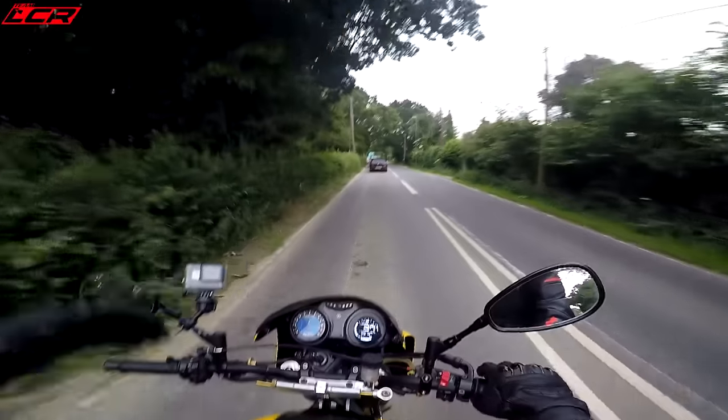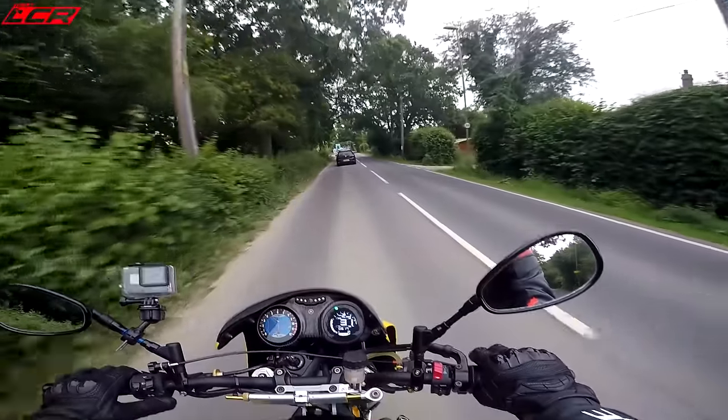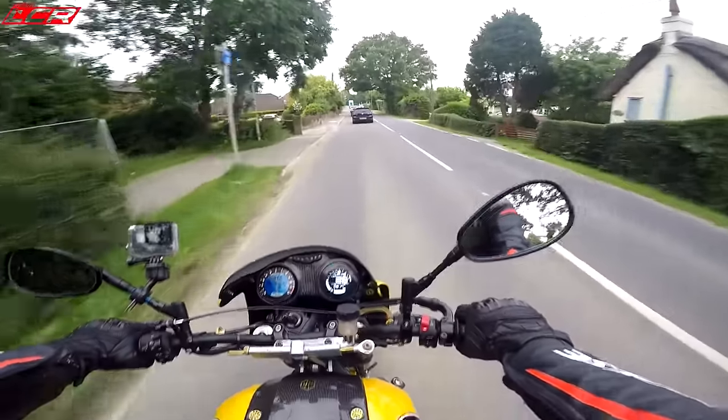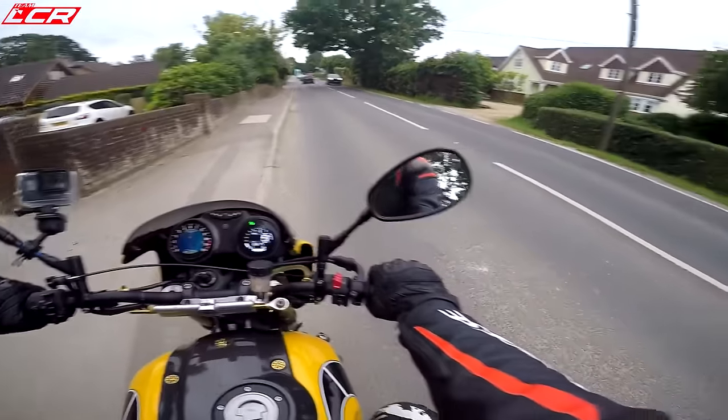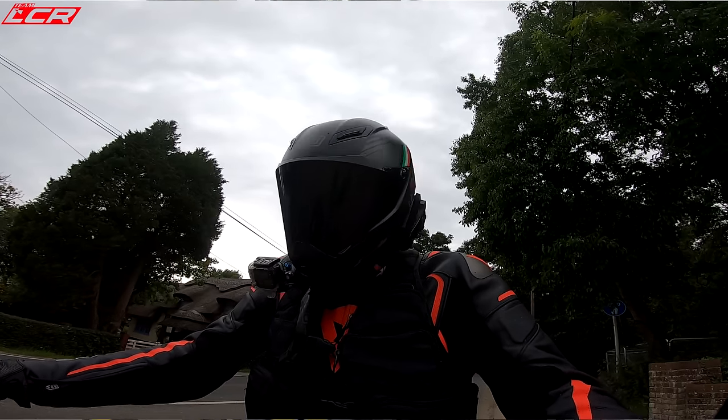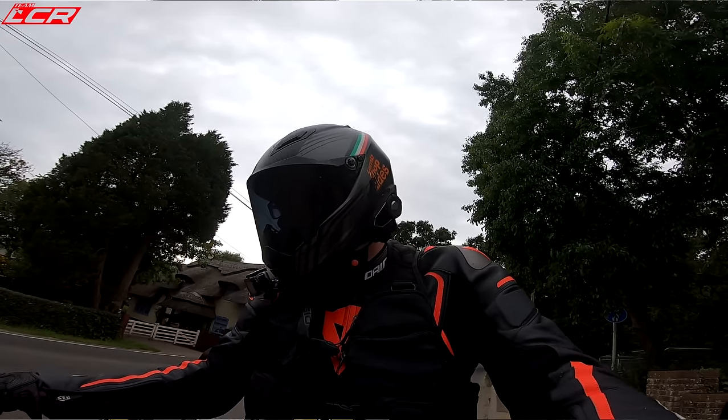Traction control's back on again - that's the only annoyance with this. Whenever you stop and turn it on and off, the traction control comes back on again. If this was mine, I'd have to find some way of permanently disabling that.